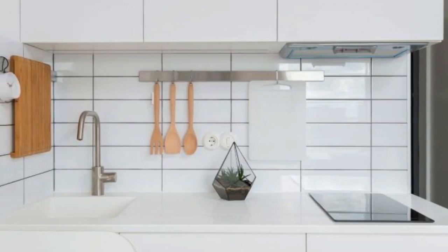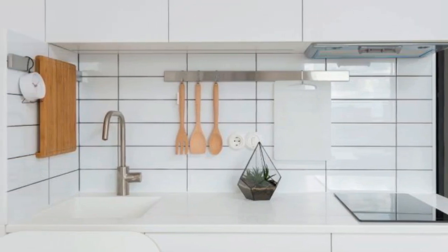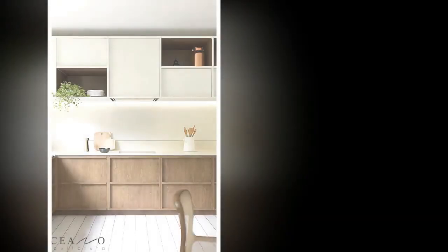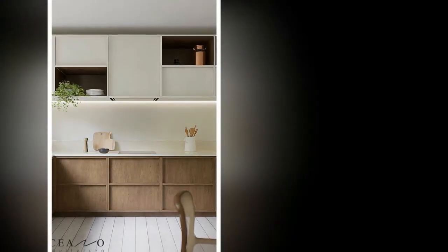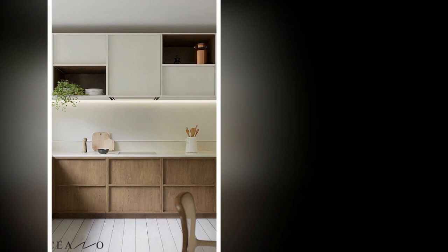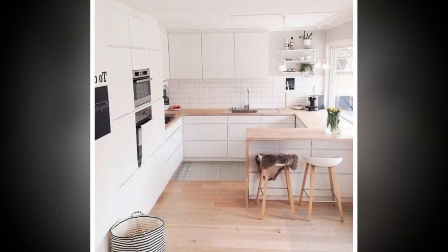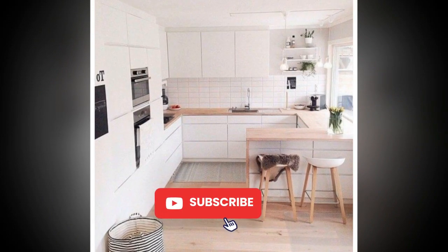Creating a Scandinavian minimalist kitchen is about more than just aesthetics — it's about cultivating a sense of tranquility and harmony within your home. By embracing simplicity, functionality, natural elements, neutral colors, natural light, and thoughtful accents, you can transform your kitchen into a sanctuary of style and serenity. With careful planning and attention to detail, you can achieve a timeless and elegant space that embodies the essence of Scandinavian design.